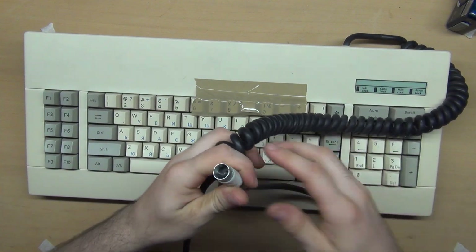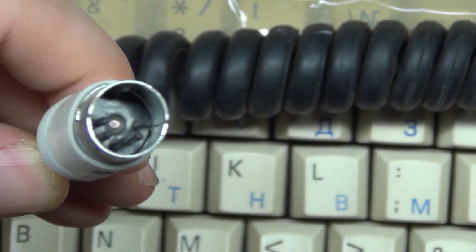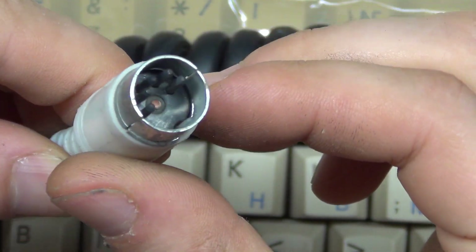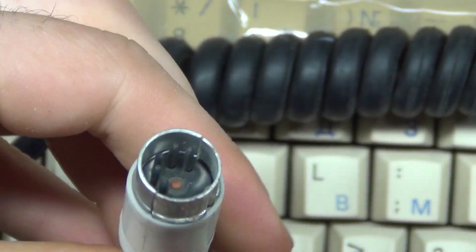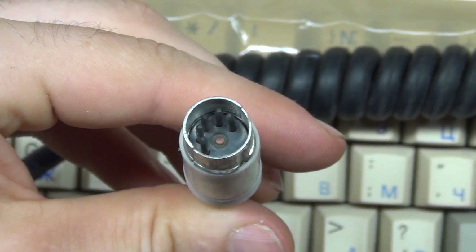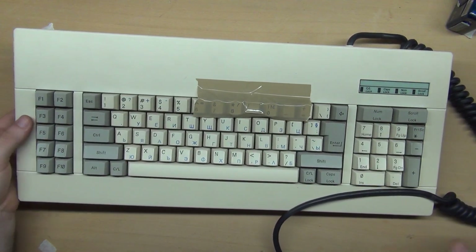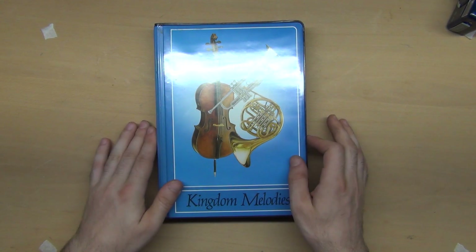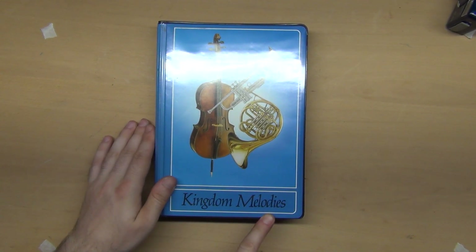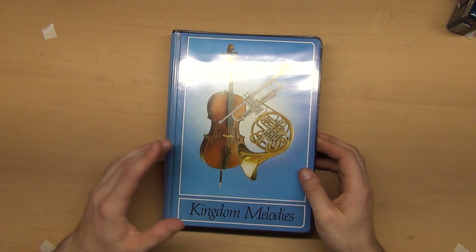Most of the things I mention in my videos that I will sell, I am selling here in Bulgaria.